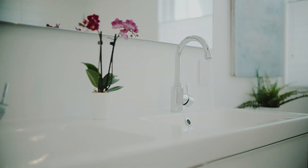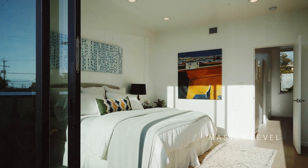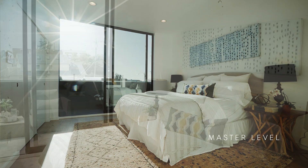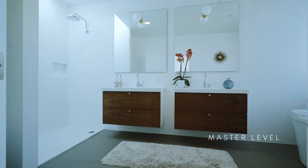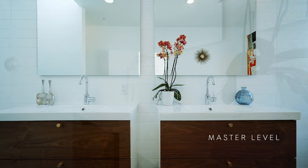The master level of the home is truly special. You'll find a bright master bedroom with floor-to-ceiling sliding doors which lead out to a private view deck and two large closets. The master bath is luxurious with skylights, a large walk-in rain shower, walnut accent floating vanities, and a free-standing soaking tub.